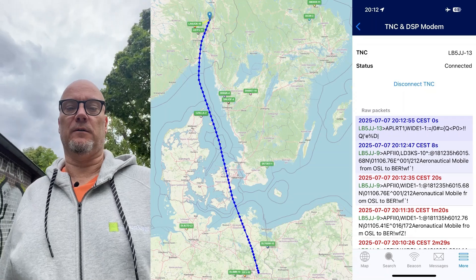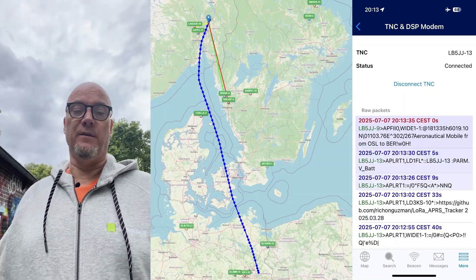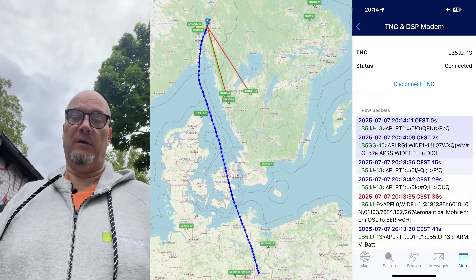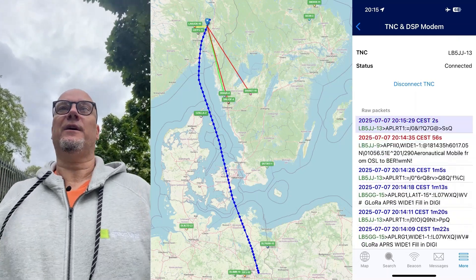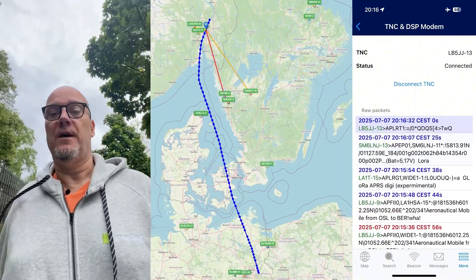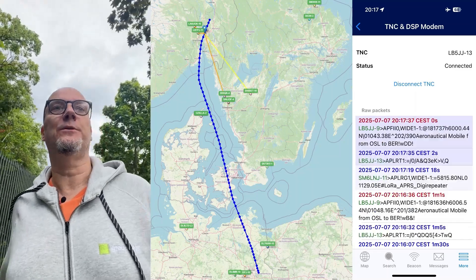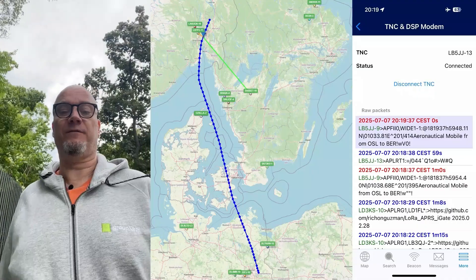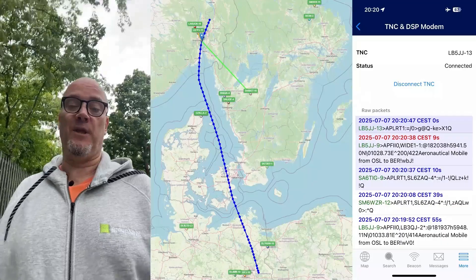Welcome back to the channel. Today we find ourselves in Berlin of all places. I went down here for a bit of a vacation with my son and I thought I'd take the opportunity to explore some more LoRa APRS. If you ever get the opportunity and the permission to bring a LoRa APRS device on an airplane, there's lots of fun to be had with that.